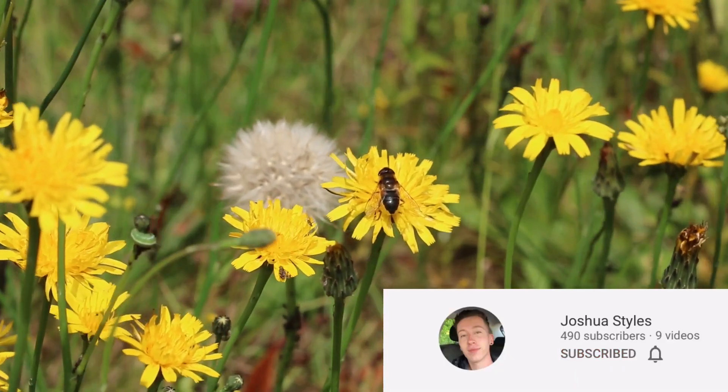And so from just deciding to mow the lawn less frequently, you can encourage a massive diversity of wildlife — from important pollinating insects to insects that play a massive role in feeding birds.